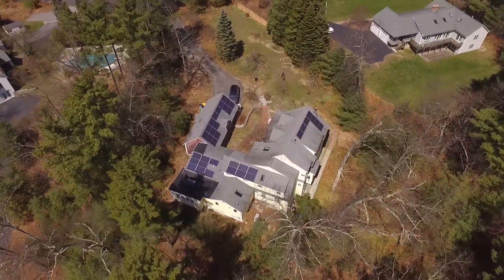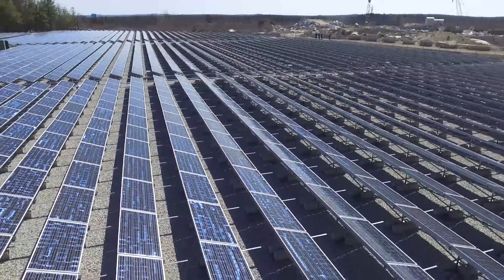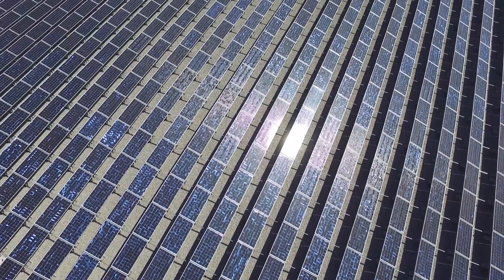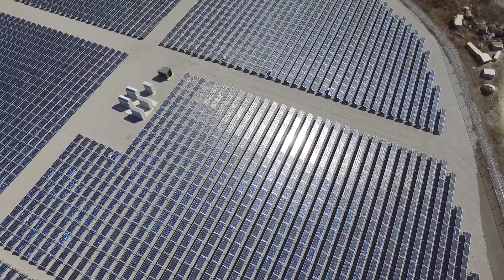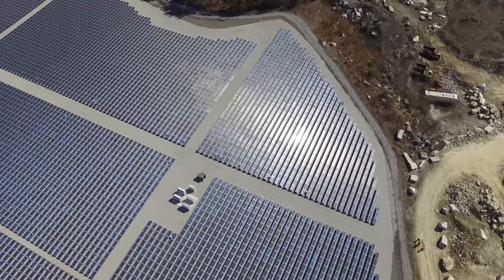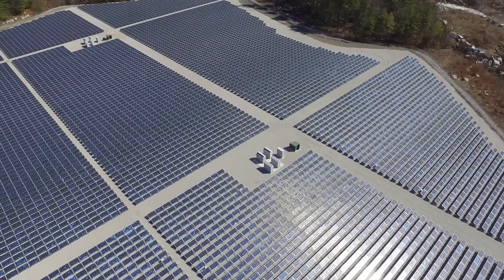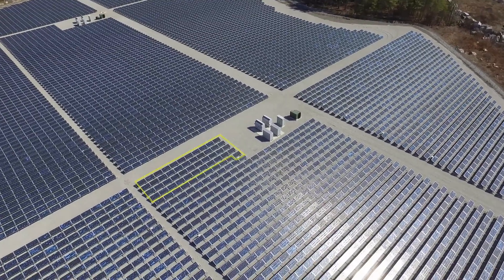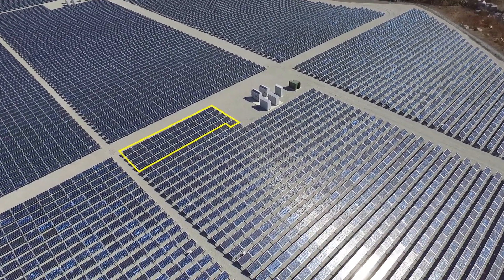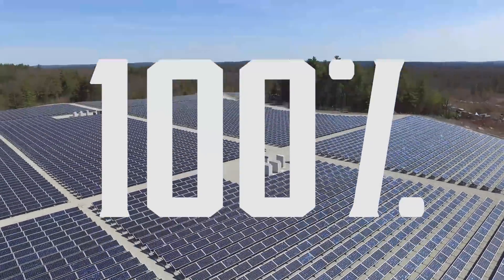But what if your roof just isn't suitable for solar? Maybe you live in an apartment, or a condo, or in a bunker. Well, you can still get clean solar energy by signing up for a community solar garden. My rooftop solar system provides about half of my household's electricity needs. The rest comes from a community solar park where I have leased 45 solar panels. So now, 100% of our electricity comes from the sun.